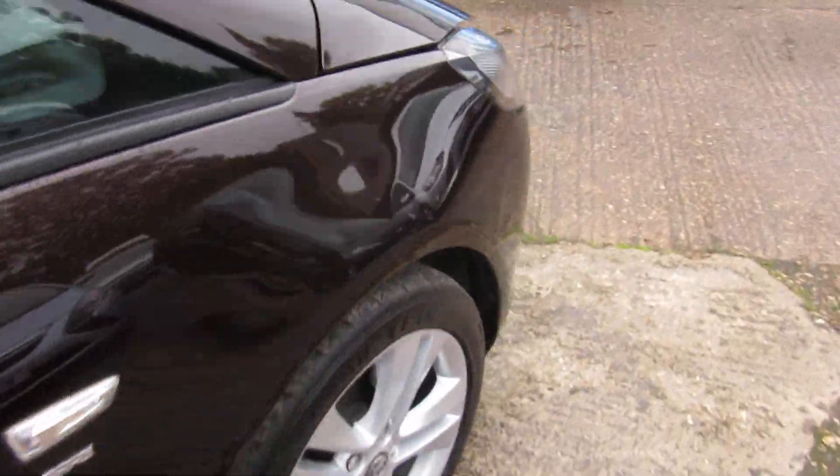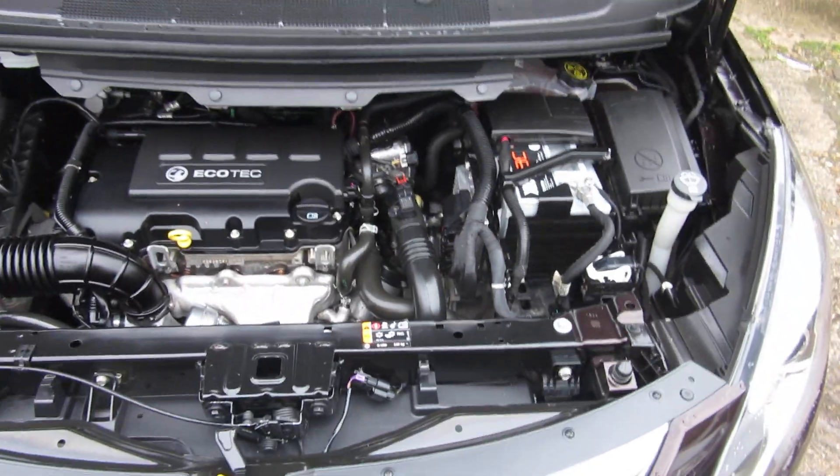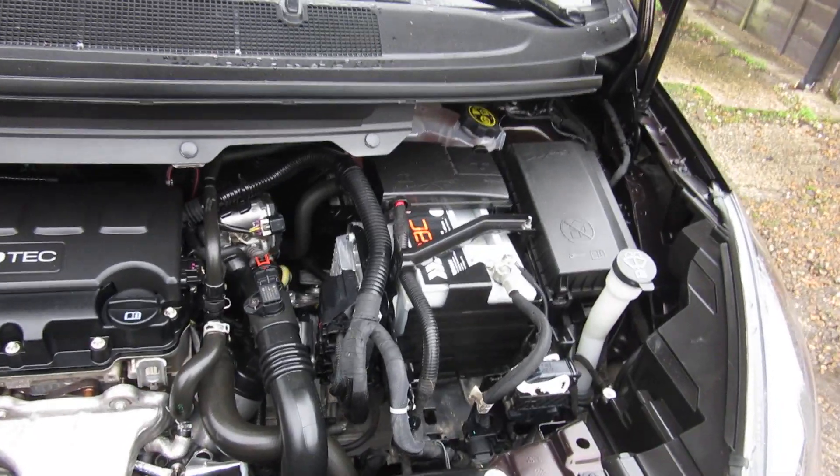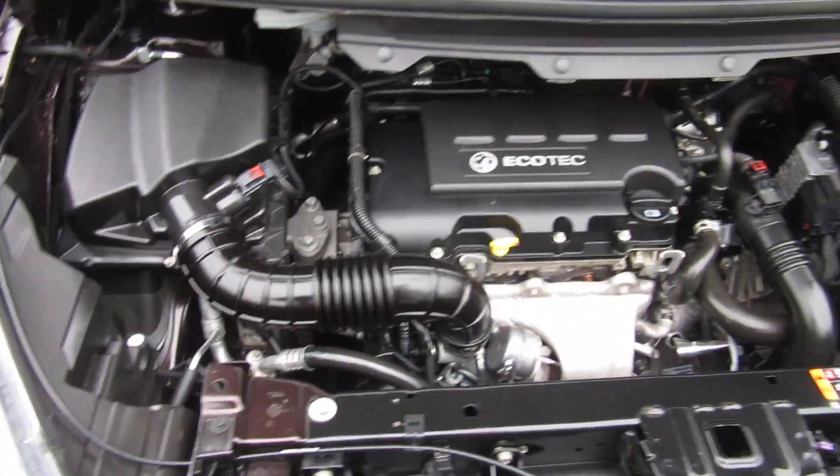Seat's a bit wet — just been valeted. There we are, the 1.4 turbo petrol engine.